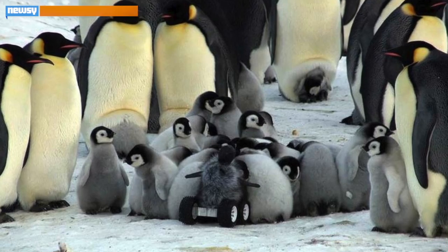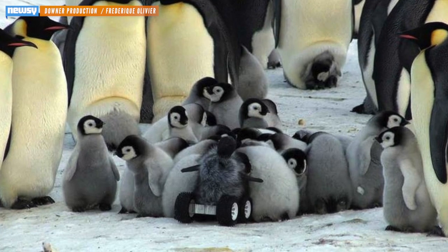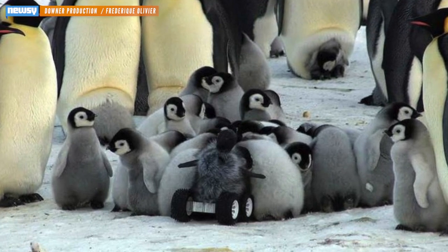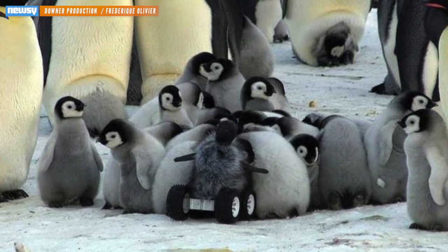Heart rates only increased about 24 beats per minute. Study leader Yvon Le Mayo of the University of Strasbourg noticed the penguins reportedly didn't flee from the device and even sang songs to it, though the penguin bot isn't equipped with sound and couldn't sing back.